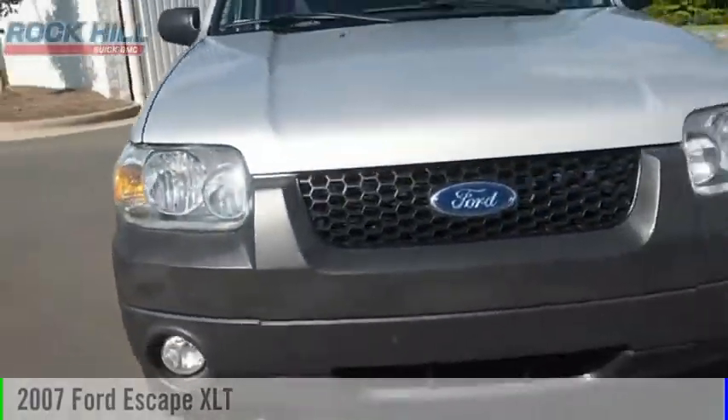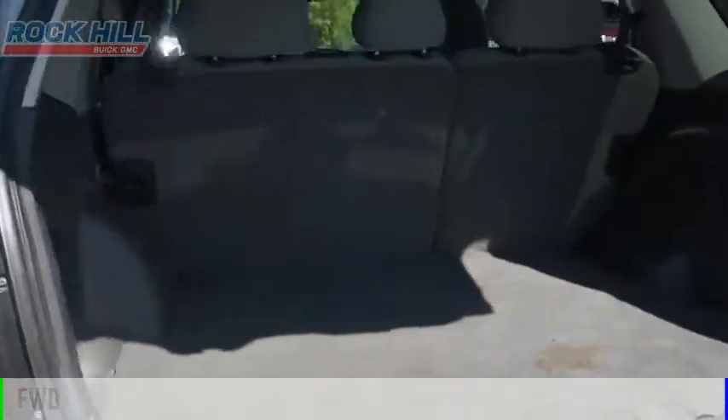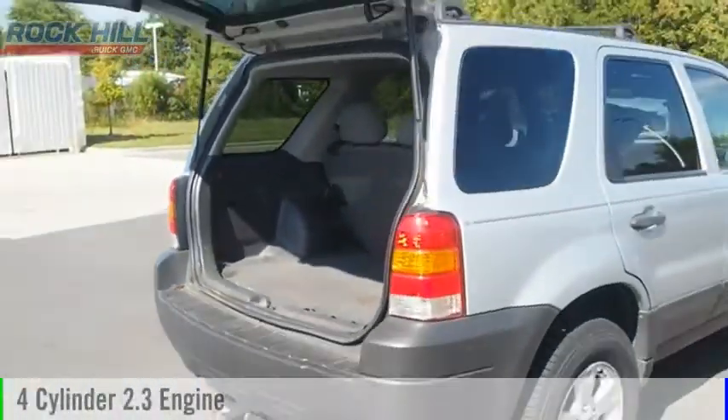Come test drive the 2007 Escape. This vehicle is powered by a front wheel drive, 4 cylinder, 2.3 liter engine.